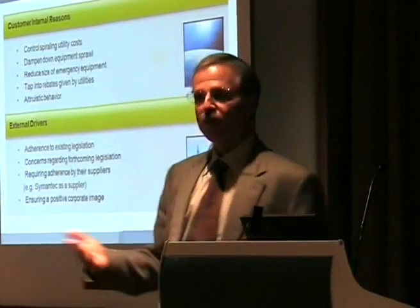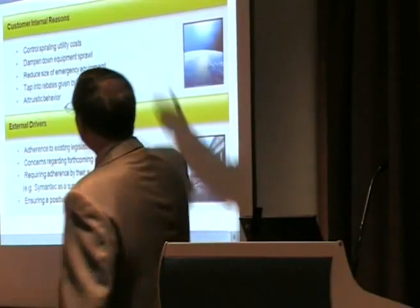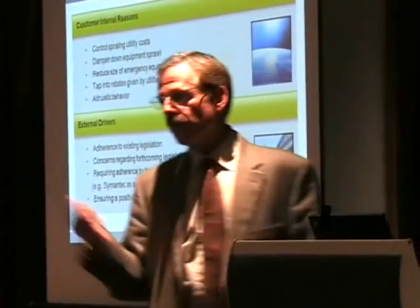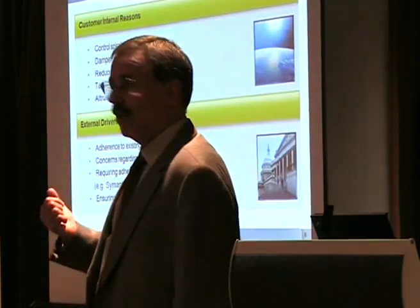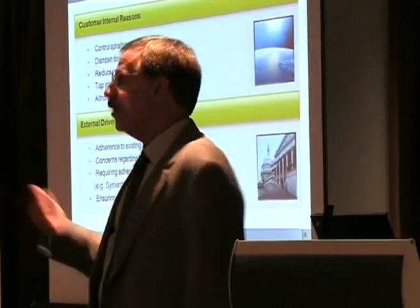It basically summarizes what are the drivers for customers. There are internal reasons why customers are looking at the topic, and there are external reasons. I basically summarize them into three: there's cost, there's legislation, and then there's brand. All three may be a factor, and any one of the three is usually a factor.